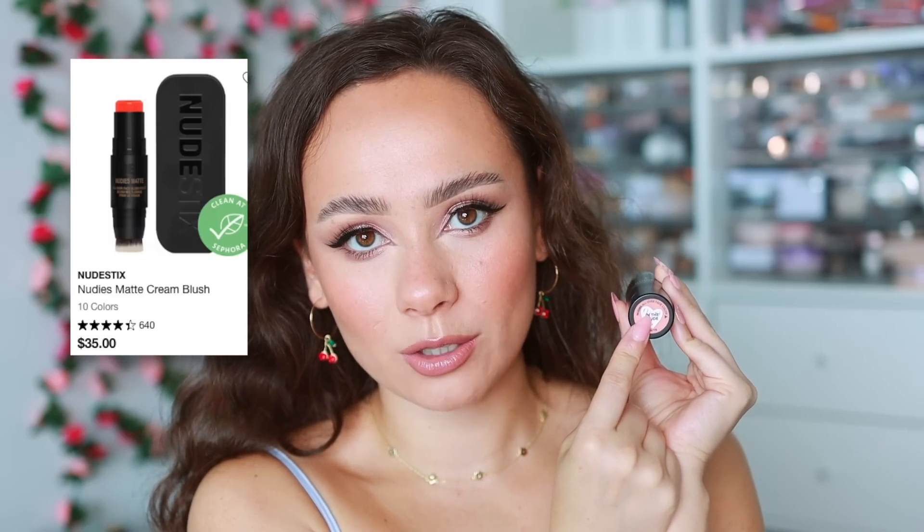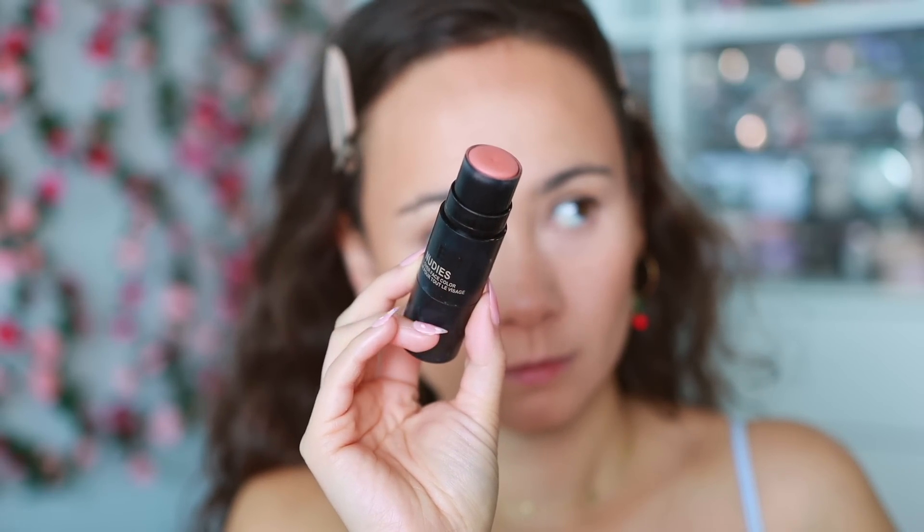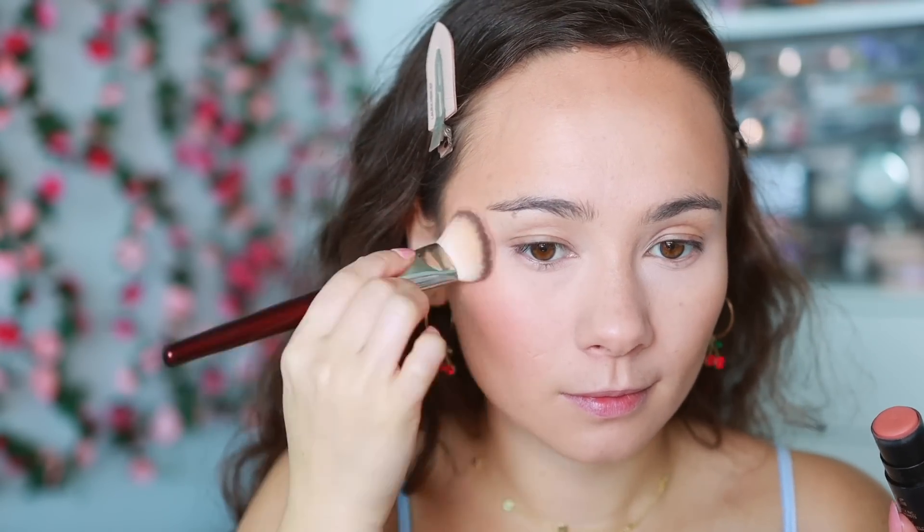Now cream blushes. The first one has been a long-time favorite but this last year it really crept up — from Nudestix, the Nudies All Over Face Color in the shade In The Nude. I love this formula and this color because it's not the creamiest, wettest formulation so it lasts a really long time in the Florida heat. This color is perfect for every day and goes with every makeup look.